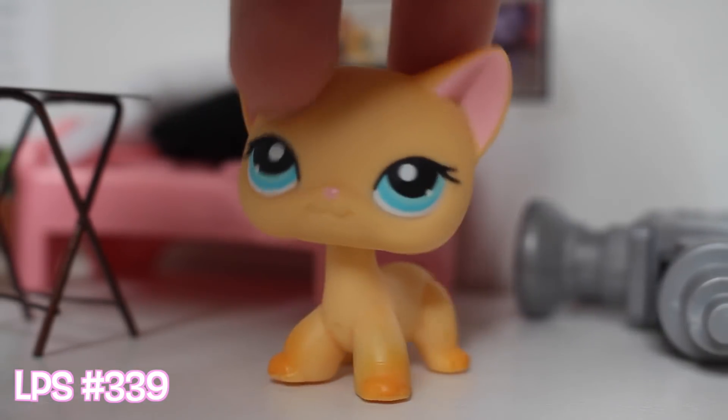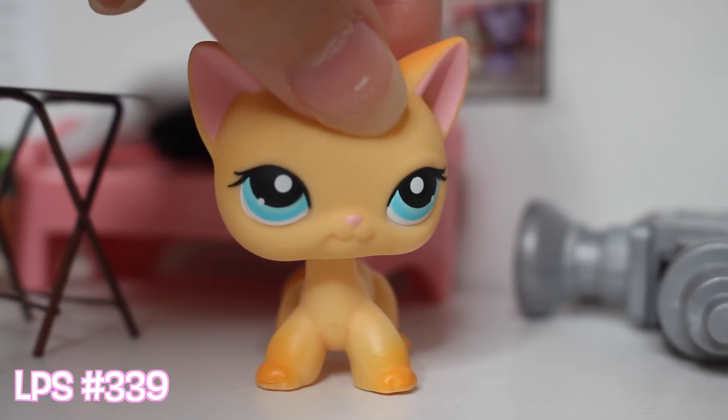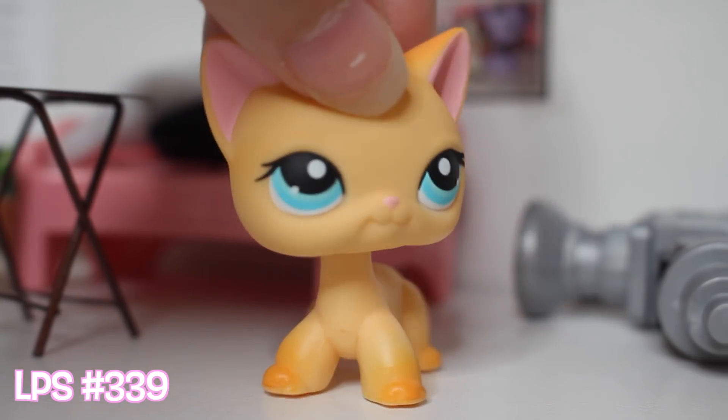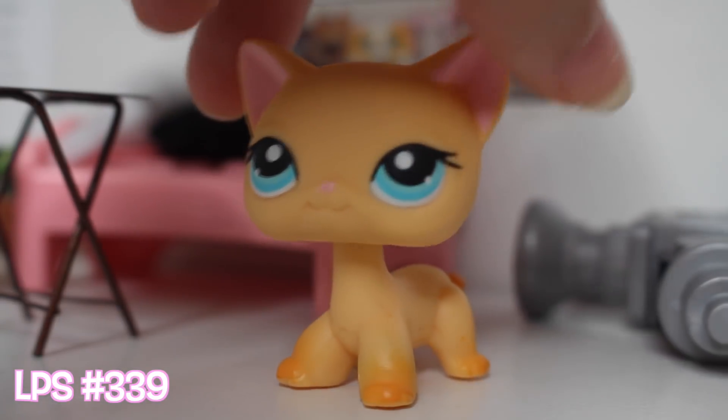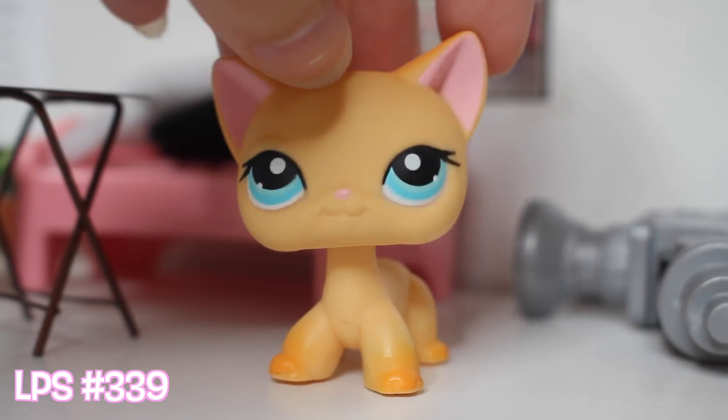All right, let's bring out the short hair cats. The one I'm showing today is this very famous blonde short hair cat. A lot of you may know her as Brooke Hayes in the popular LPS series, LPS Popular. This one's in really good condition. I remember getting this off of eBay a while ago. One of my favorites.